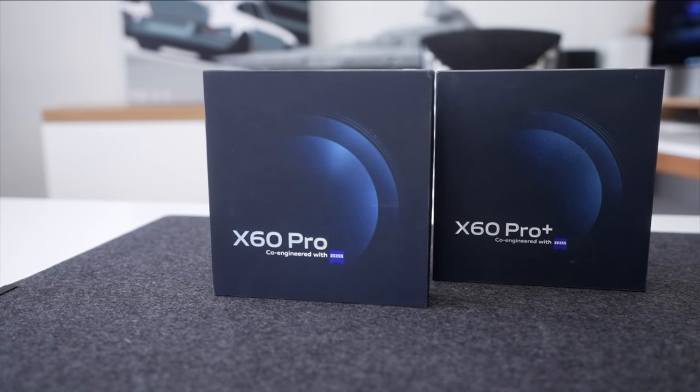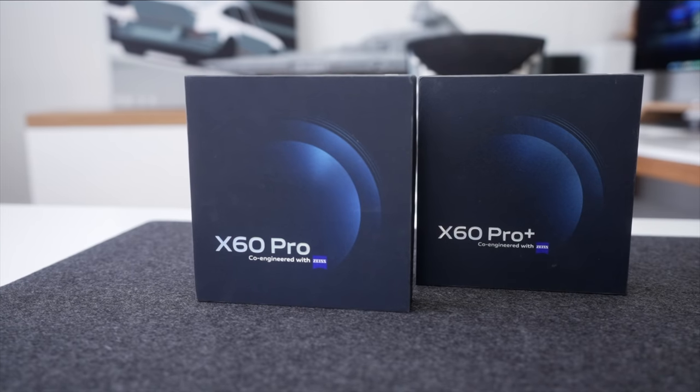This is the Vivo X60 Pro and the X60 Pro Plus. What makes this smartphone camera so good and unique is their partnership and collaboration with Zeiss, which is one of the most famous and respected optics companies in the world.